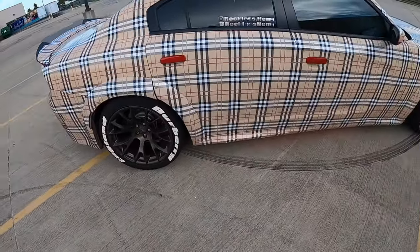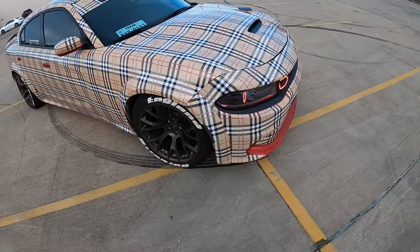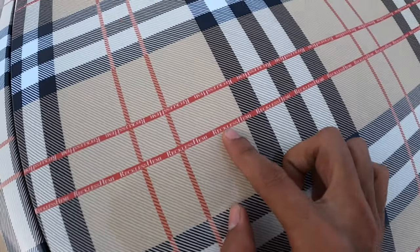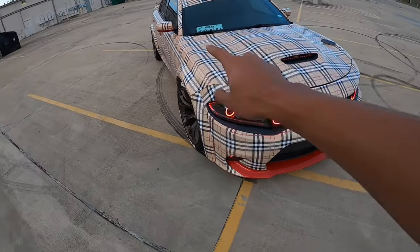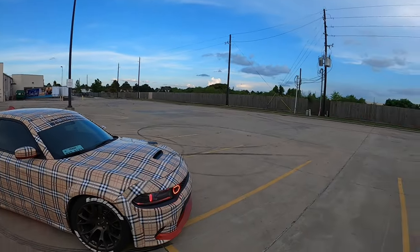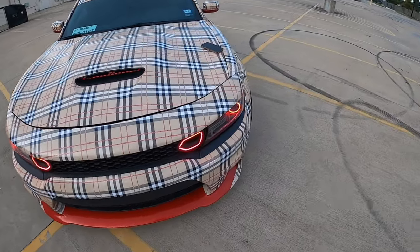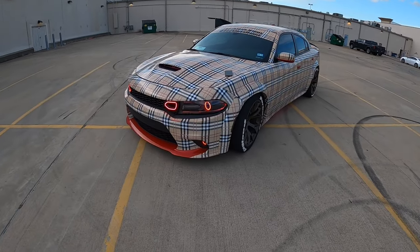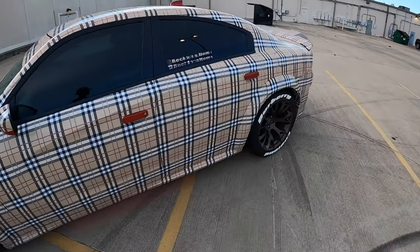The wrap says Reckless Hemi every single place — from the front to the back to the top, everywhere. From afar you can't even see that; from afar you just think it's very plain. But get closer and it's Reckless Hemi all in it. It's all about the little things. And with the red little accents in the front and in the mirrors — I'm sorry about this wind, it's really killing this video, but I'm trying to get this out for you guys.